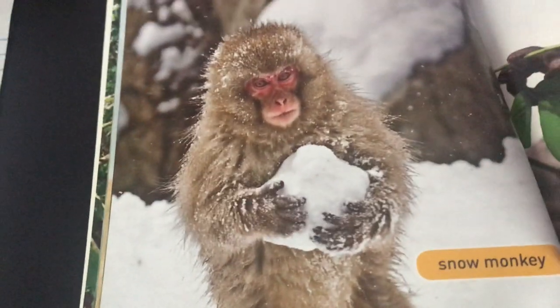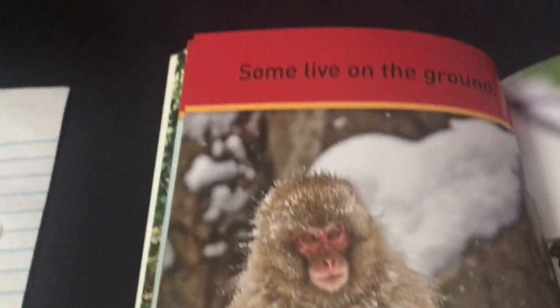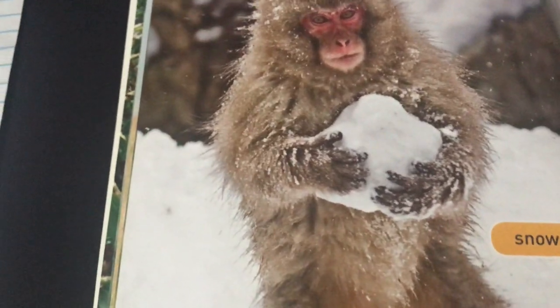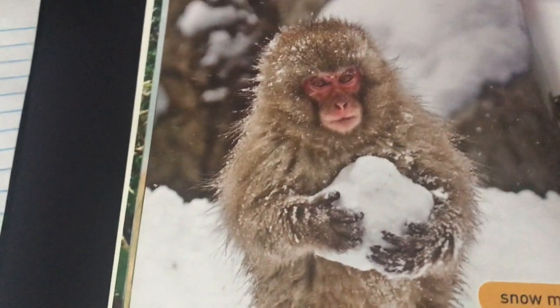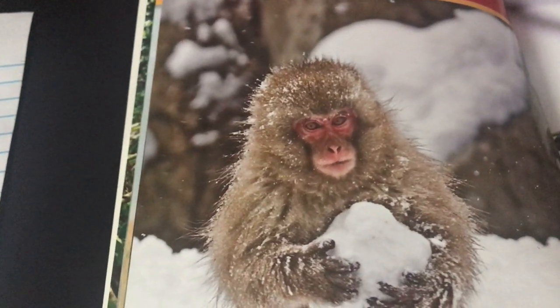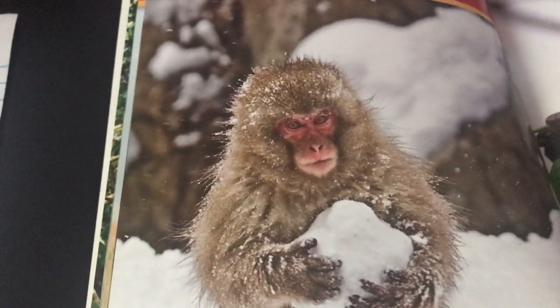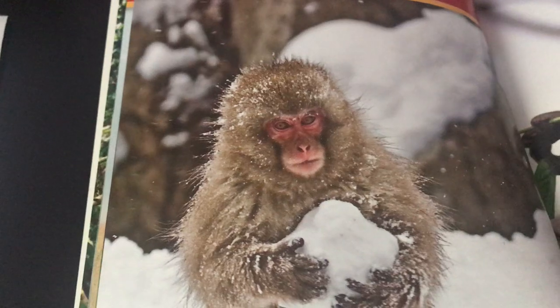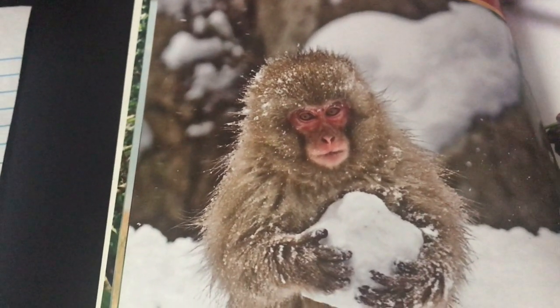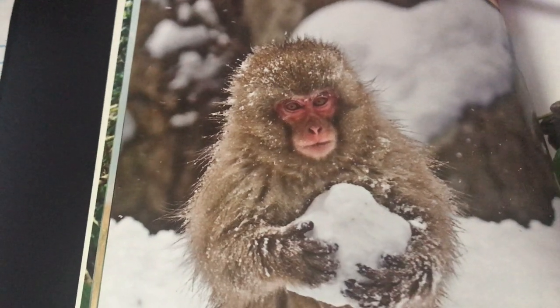Let's look at this monkey — this is a snow monkey. Some monkeys live on the ground, and I can imagine this one probably likes to walk around in the snow. He lives in Japan. These monkeys are very smart — snow monkeys are one of the monkeys that wash their food before they eat, just like we wash our hands.